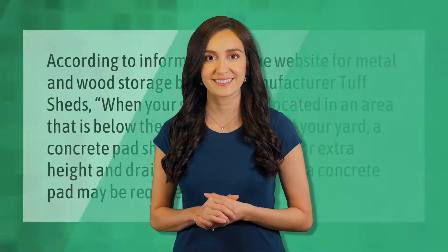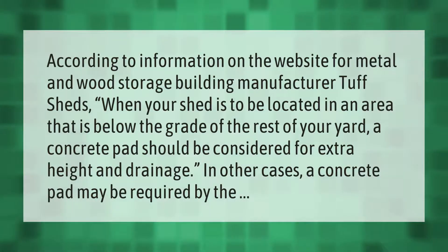According to metal and wood storage building manufacturer Tough Sheds, when your shed is to be located in an area that is below the grade of the rest of your yard, a concrete pad should be considered for extra height and drainage. In other cases, a concrete pad may be required by the local authority.